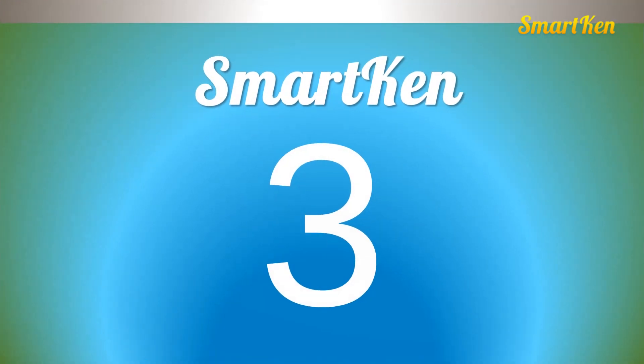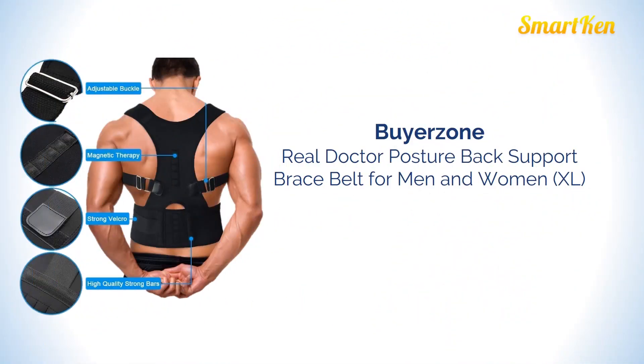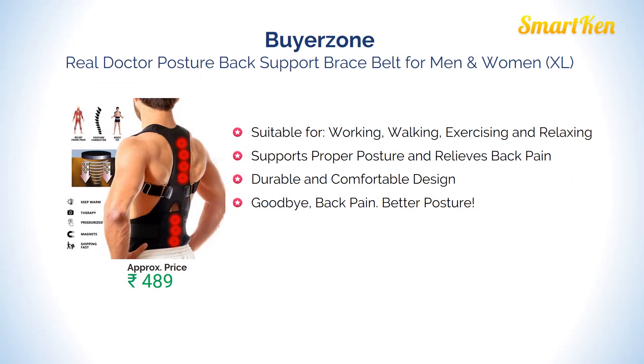Number 3: Buyerzone Real Doctor Posture Back Support Brace Belt for Men and Women. It is suitable for working, walking, exercise, and relaxing. It supports proper posture and relieves back pain. Durable and comfortable design. Approx price Rs. 489.